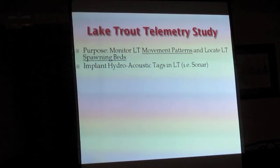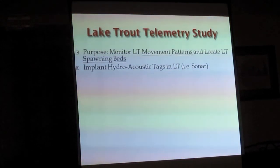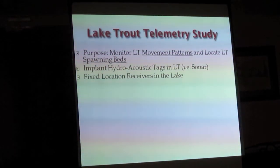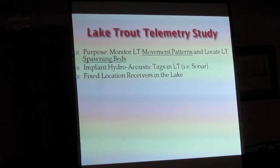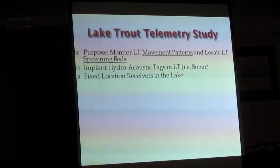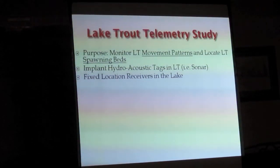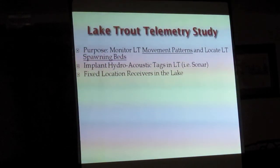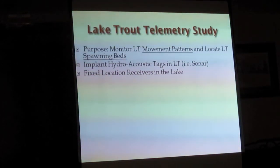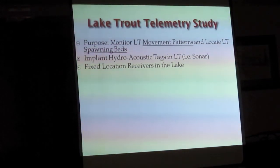These are just sonar tags — they send off a ping like sonar and are picked up by a receiver. They have fixed location receivers around the lake, not like normal telemetry antennas. These receivers are fixed in the lake, weighted down by an anchor at the bottom with a rope to the receiver and another rope to a buoy on the surface. They're about the size of a propane cylinder — roughly 3 inches in diameter and 12 inches long.